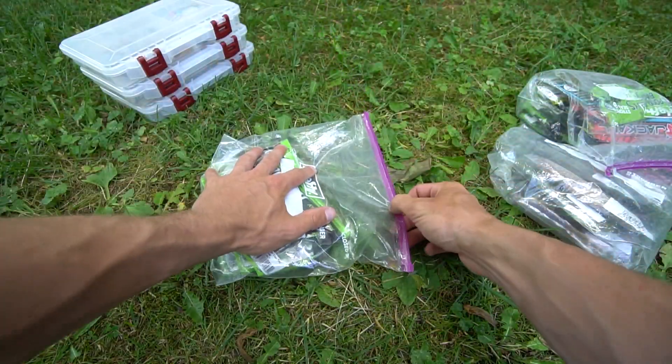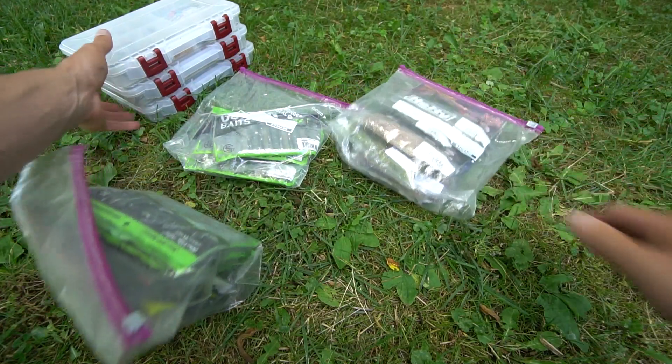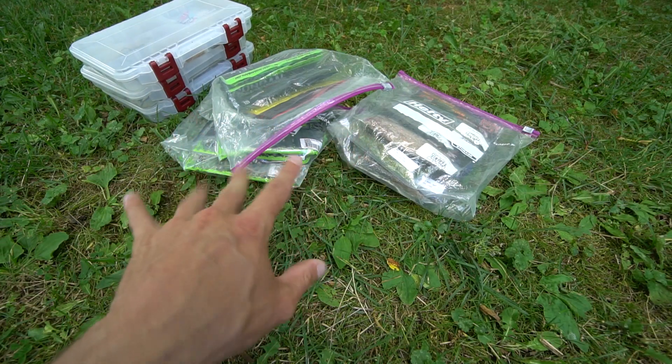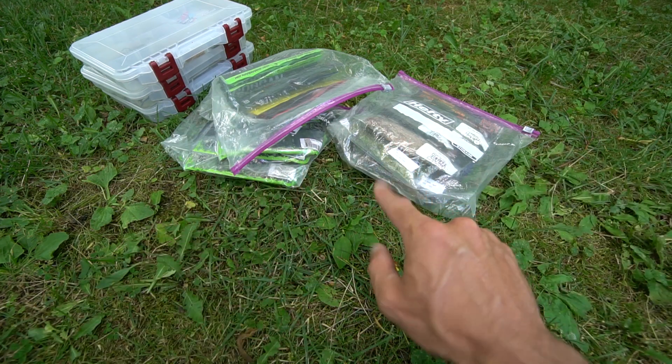Hope you guys enjoyed the summer 2020 fishing tackle overview. These three boxes are what I carry in my tackle backpack for largemouth bass and smallmouth bass. I hope you guys enjoyed — I will talk to you in the comments and I'm probably out filming another fishing trip. See you guys next time.